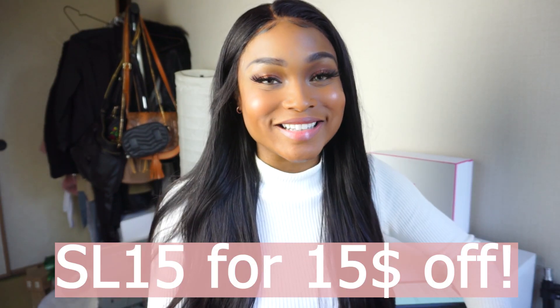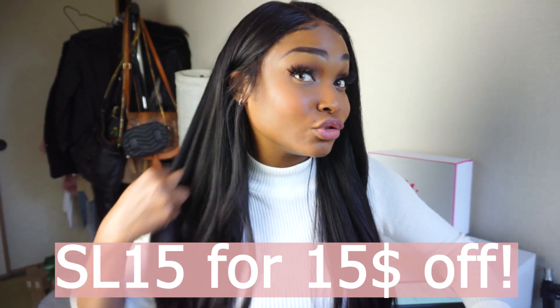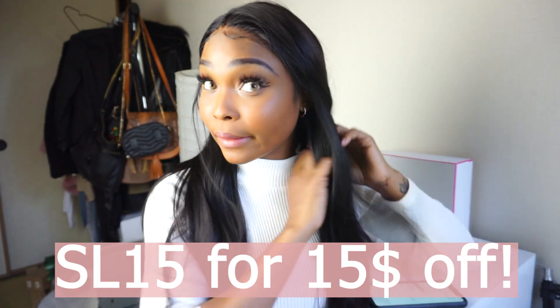I do have a coupon code — it is SL15 for $15 off your purchase. If you do buy from them, please use my code. Highly, highly recommend; I know y'all won't be disappointed. Their wigs are just so fire. If you liked this video, be sure to give it a thumbs up, like, and subscribe so I can make more videos. I will see you guys next time.